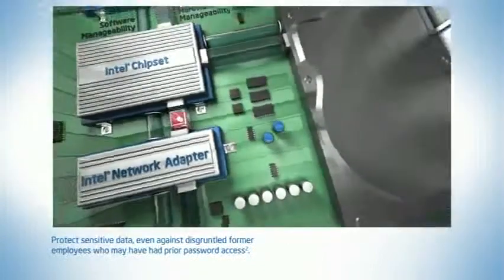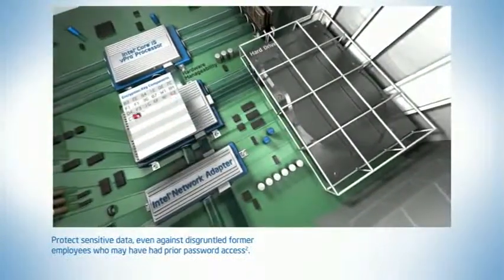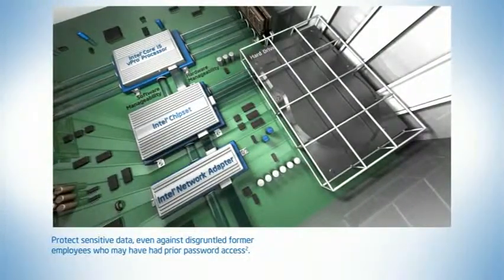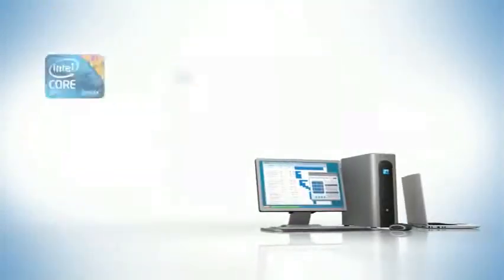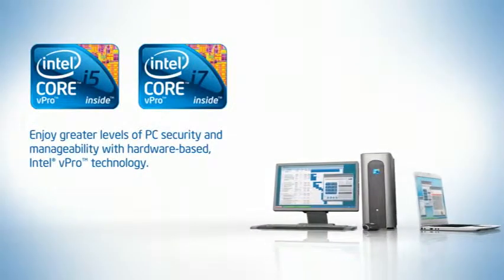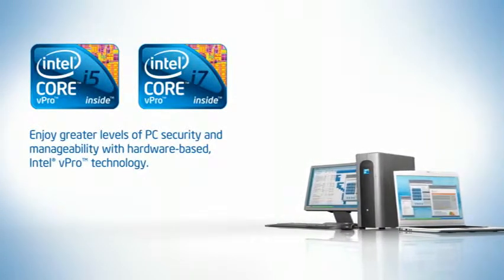Hard drives can even be rendered useless by disabling the encryption keys, components of which are stored on the Intel chipset rather than on the hard drive itself. PCs with the all-new 2010 Intel Core vPro processor family can help increase your ROI and transform how you manage and secure your company's PCs.